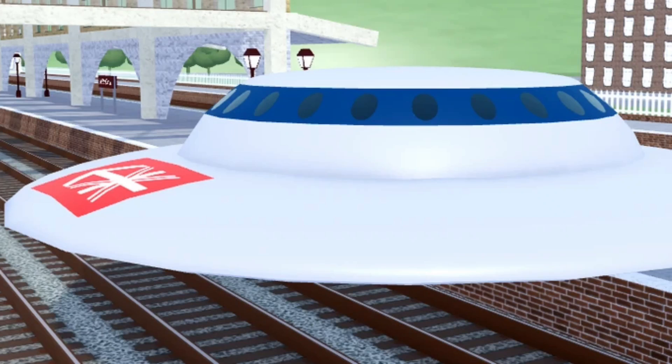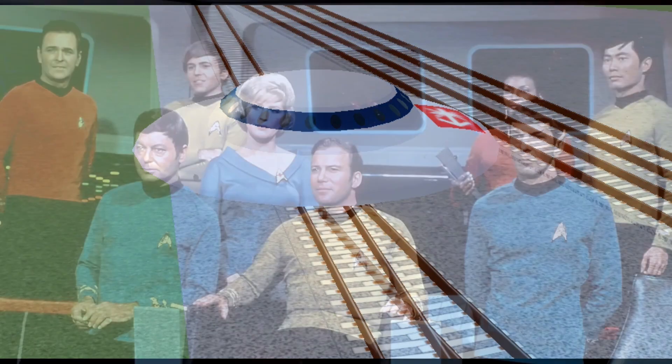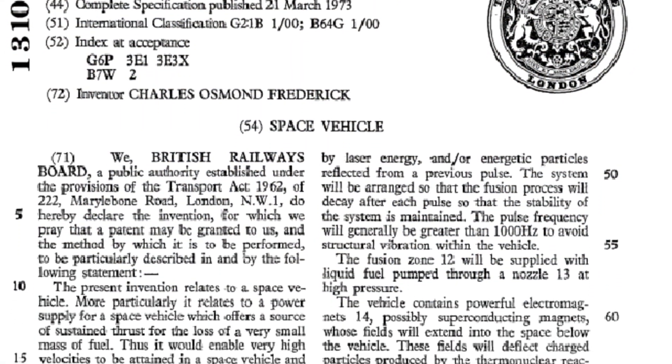Imagine boarding a train, not on tracks, not in tunnels, but one that levitates, shaped like a flying saucer. No, this isn't science fiction. This was an actual patent filed by British Rail in the 1970s.